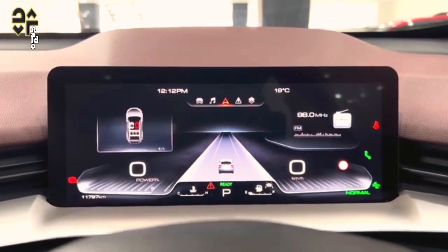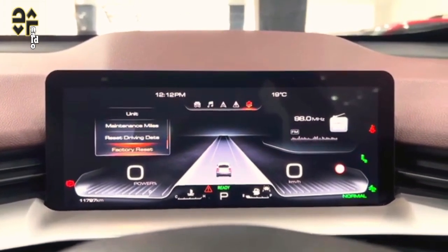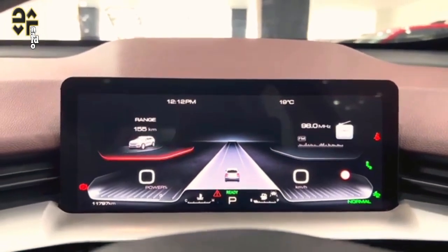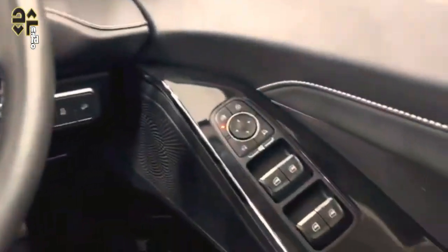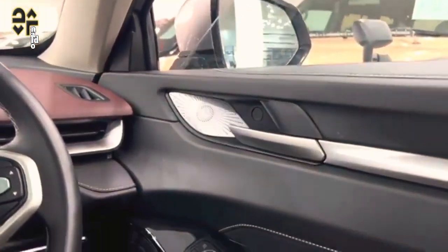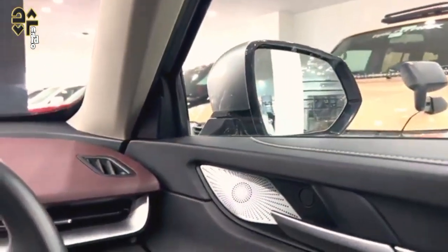The lane keep assist system in the H6 is up there with some of the worst and most intrusive we've tested — there's a constant tugging sensation underhand, and switching it off on the move is difficult as it requires navigating too many menus. Adaptive cruise control is also vexing: in a similar experience to a recent test of the smaller GWM Haval Ultra Hybrid, the H6's ACC randomly detected an object and applied the brakes despite there not being another car within 100 metres.